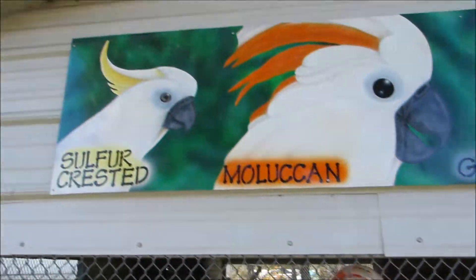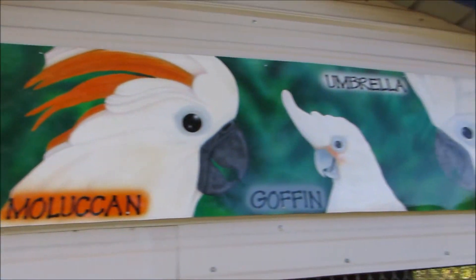From the cockatoo aviary, it's Karen March. Have a great day.